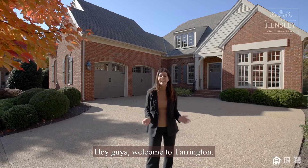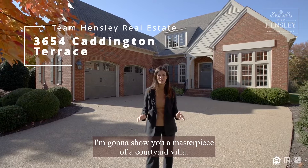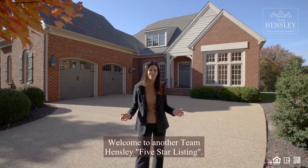Hey guys, welcome to Tarrington. Today we're in the Caddington section. I'm going to show you a masterpiece of a courtyard villa, and we'll do that in 60 seconds or less. Welcome to another Team Hensley five-star listing.